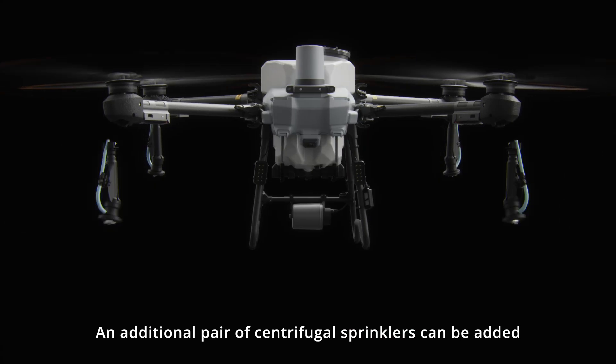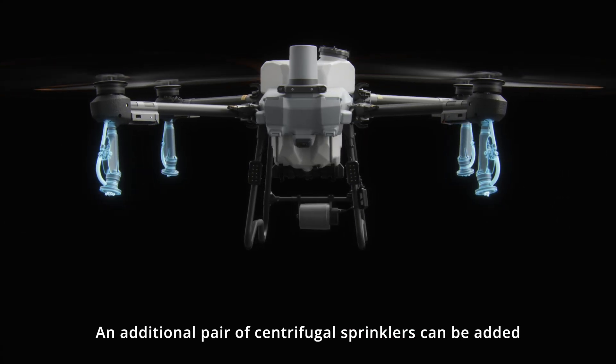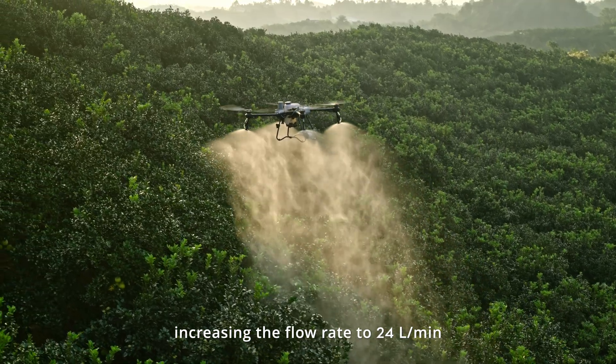An additional pair of centrifugal sprinklers can be added, increasing the flow rate to 24 liters per minute.